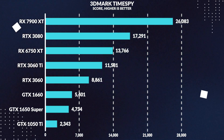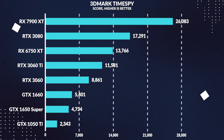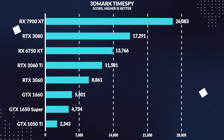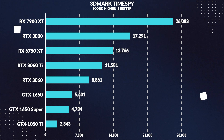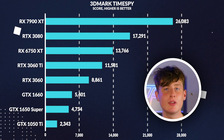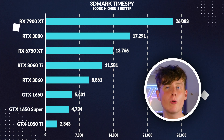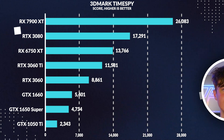In 3DMark TimeSpy at 1080p, the 1650 Super beats the 1050 Ti by 102%, closely matching rasterization results, while the 1660 beats the Super by 14% — again closely matching the performance differences seen in rasterization — and still causing the value to be a bit better on the 1660.